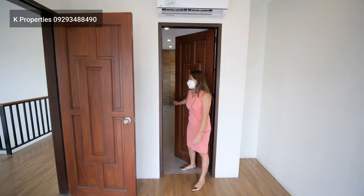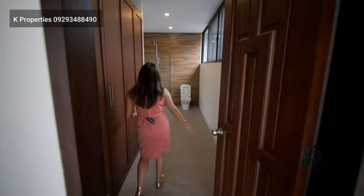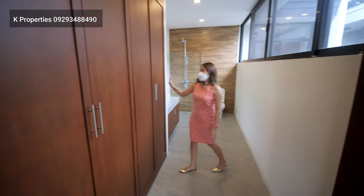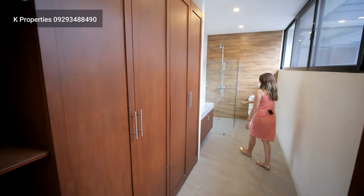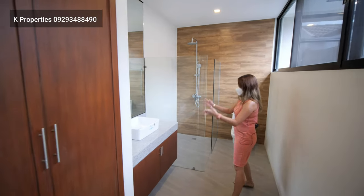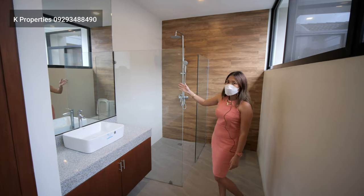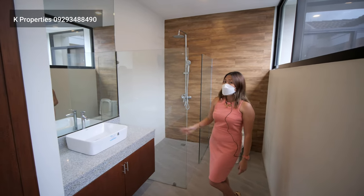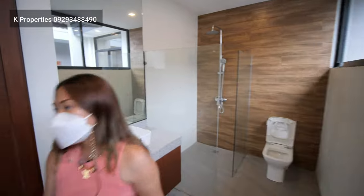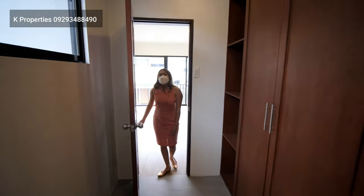Your master's bedroom has a bigger en-suite toilet and bath. You have a bedroom closet, and you have, again, your sink, vanity mirror, and your rain-type shower — it already has a glass enclosure. This is your en-suite toilet and bath for the master's bedroom.